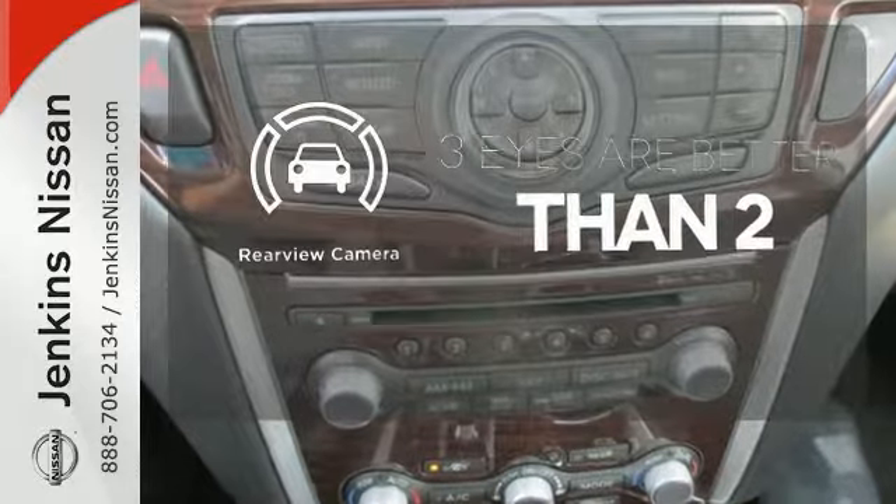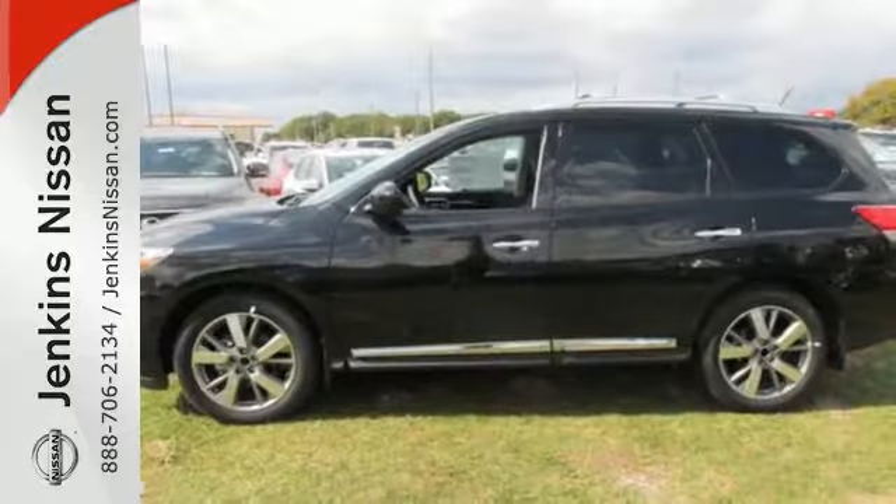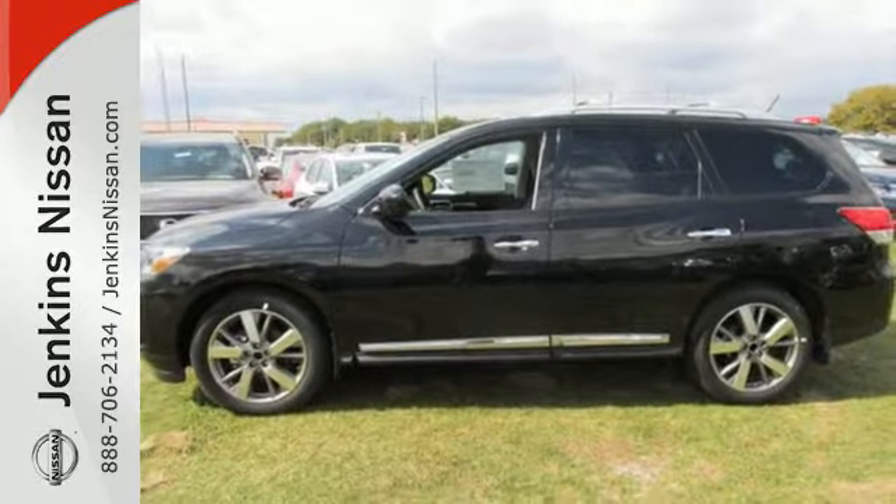Never feel lost again with the navigation system. The backup camera gives you a clear picture of what is behind you. Select the perfect temperature with climate control.